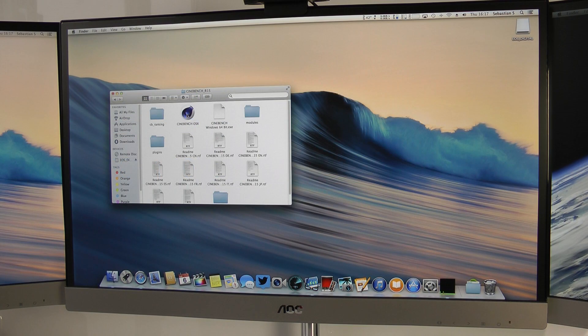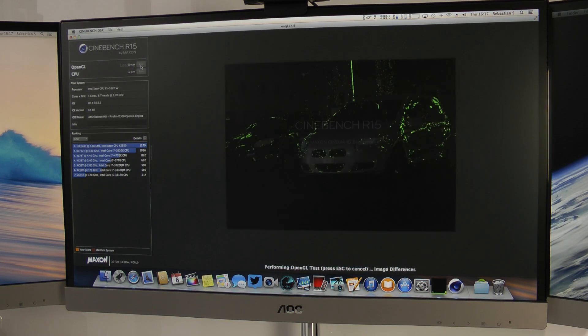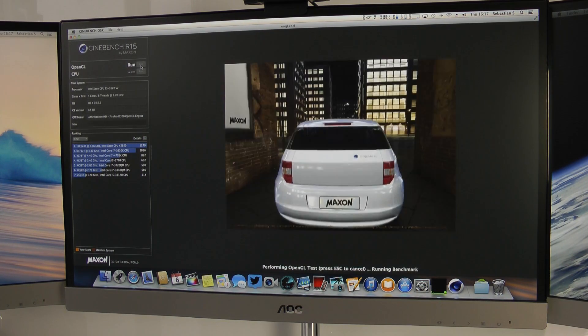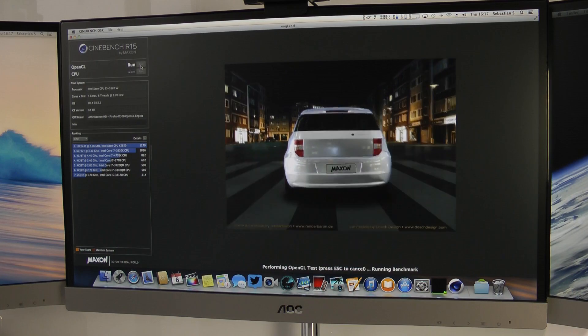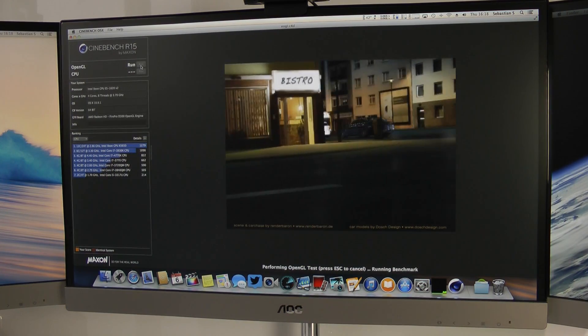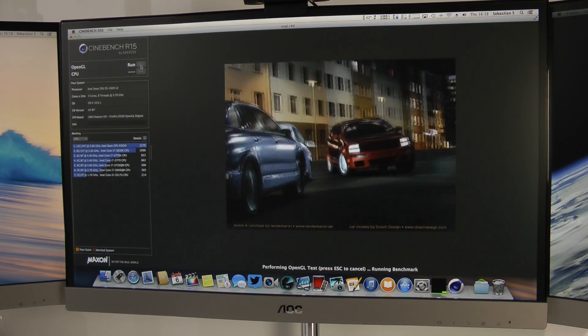Now let's take a look at Cinebench, which has the big advantage of having two separate benchmarks. The first one is dedicated to the GPU, so we'll start that right here. One thing to consider when looking at this graphics benchmark on the Mac Pro is that I'm not 100% sure if Cinebench takes into account both graphics cards or if it only tests one of the D300s — various results online suggest it may only test one.